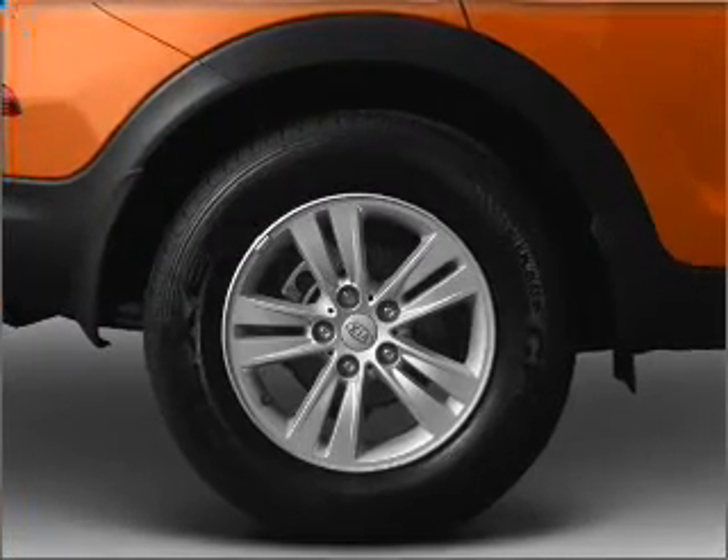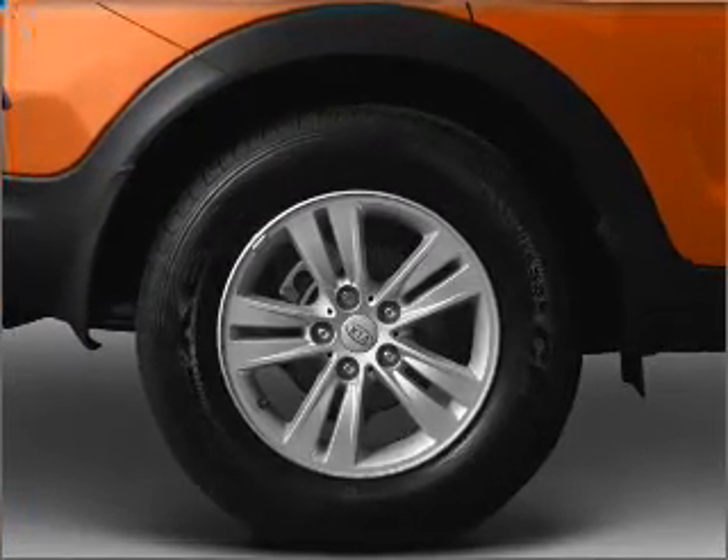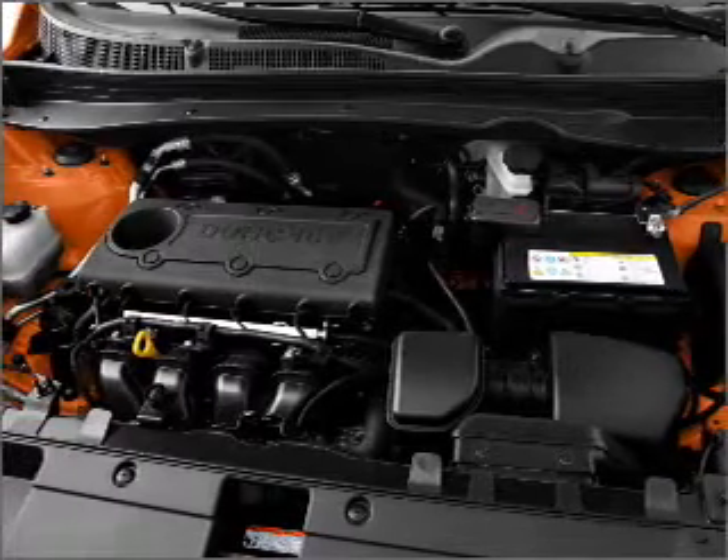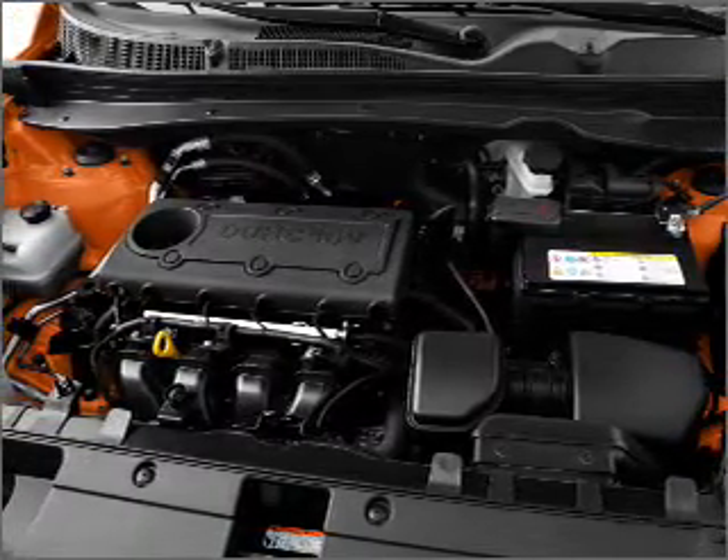Power door locks, power windows, power steering, cruise control, power mirrors, an alarm system, an AM-FM stereo with a CD player, and an adjustable tilt steering wheel.